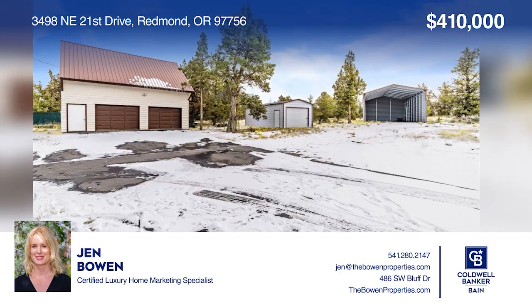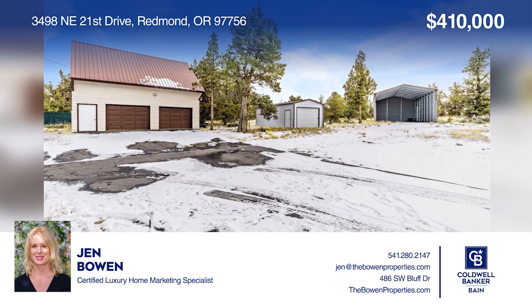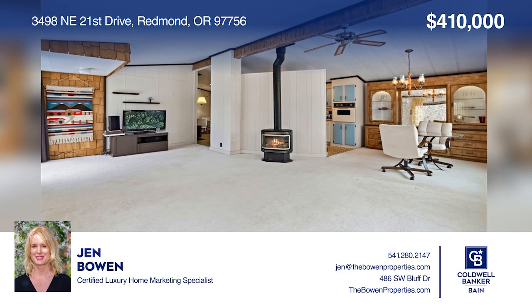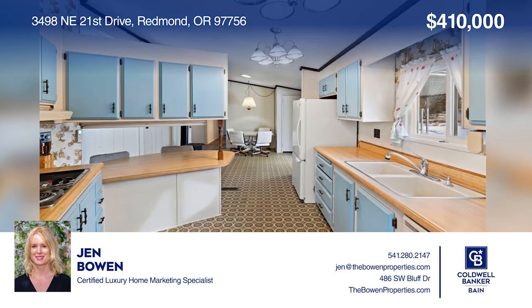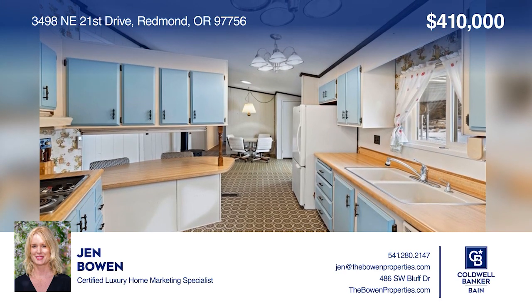This 2.5-acre parcel offers an oversized two-car garage with workshop, two storage buildings, and a huge RV carport. Jen Bowen can tell you more.